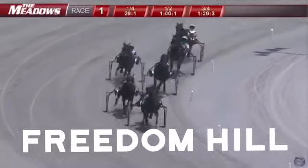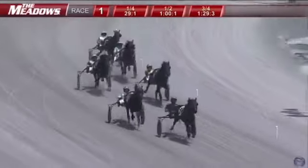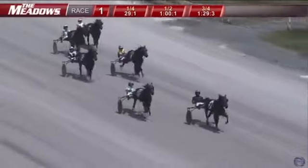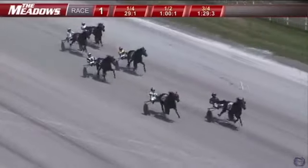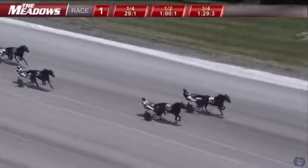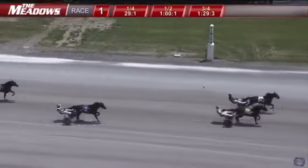Freedom Hill has led it all the way. Tacky Sugar to the outside second. RT Painted Black is third. Racing fourth is up, now takes over third through the stretch. It's Freedom Hill, Tacky Sugar on the outside — Freedom Hill going all the way, wire to wire in 1:58.